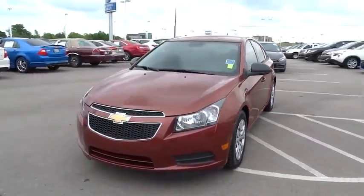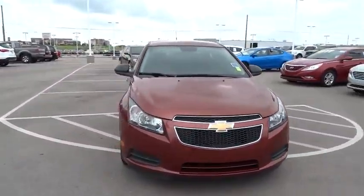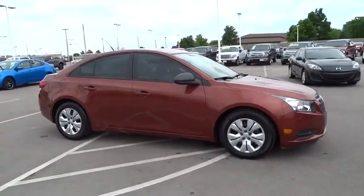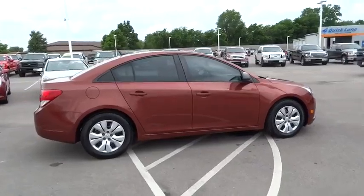The 2013 Chevrolet Cruze. The Cruze Blueprint calls for more than you'd expect. This vehicle has less than 45,000 miles. Here are some of this vehicle's great options.